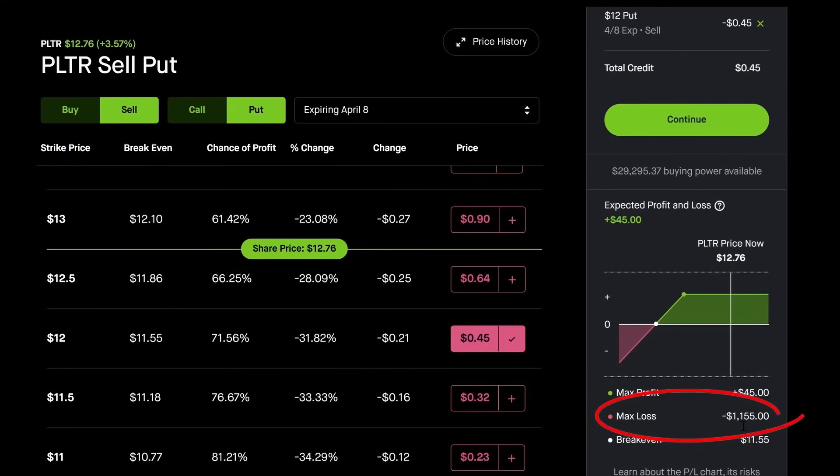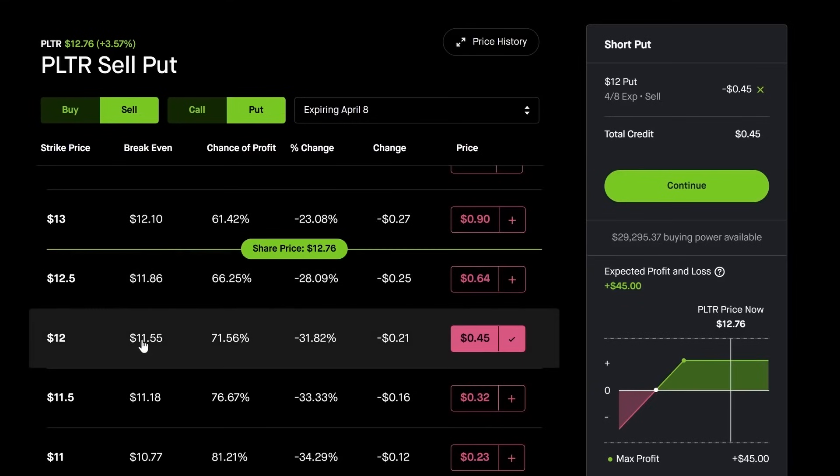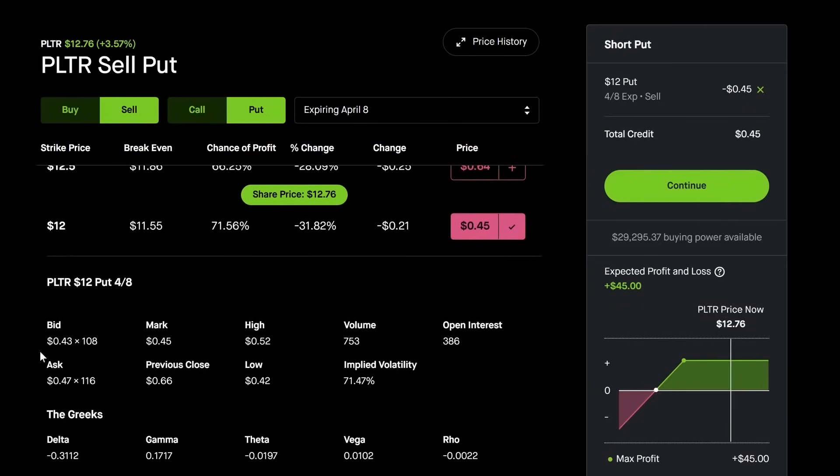Don't look at the max loss displayed — it is not correct for the wheel strategy, because if you're planning to do the wheel and you want to buy the stock, the worst case is you end up owning it, which is totally fine. Now I want to expand this to briefly cover the bid-ask and other details I look at. I look at volume — I want to make sure the stock has at least 100 volume. If it does not, you're dealing with a stock that is not very liquid, meaning not many people are trading it and you won't get a good price on the option you're selling.